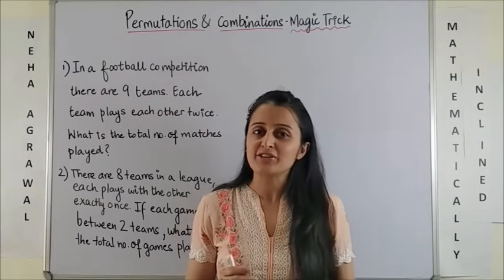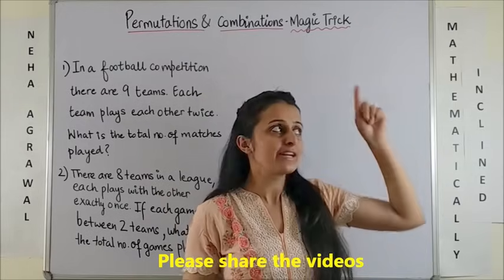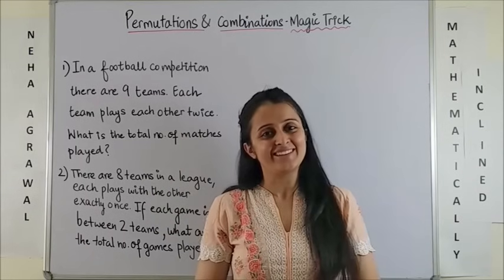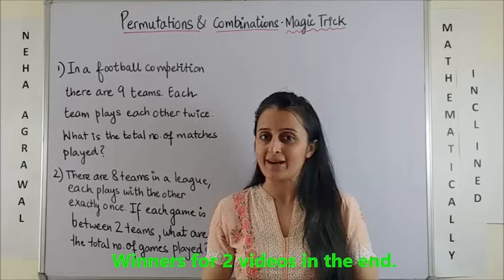In case you haven't checked out my previous video on permutations and combinations, make sure to click the i button. You are tested for these kinds of questions in a lot of competitive exams.